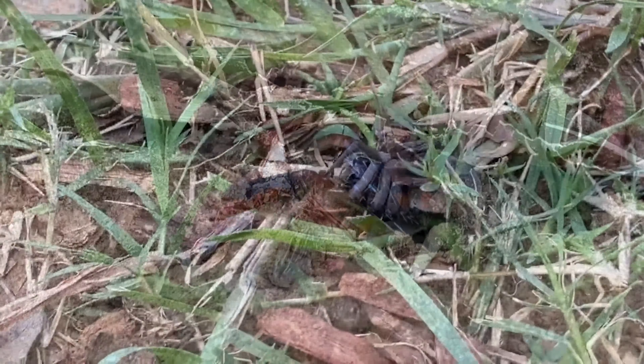These wasps have very strong mandibles. Just take a look at this close-up photo. Watch here as she grabs the spider by its pedipalp.